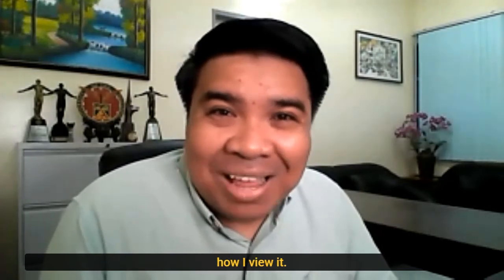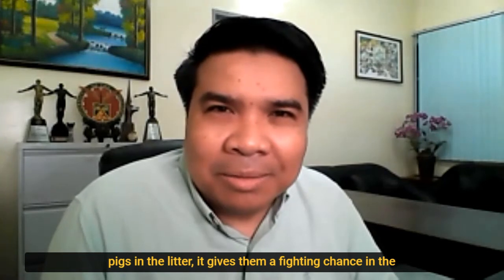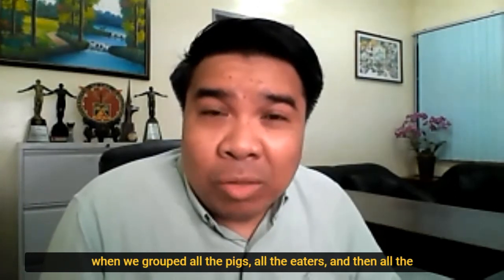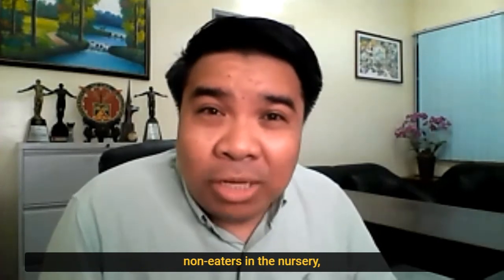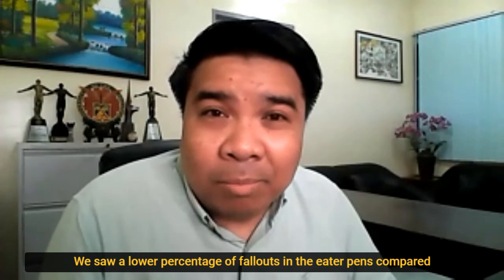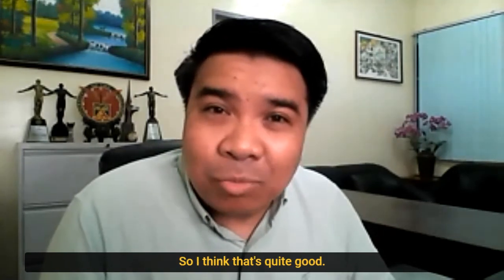And that's actually how I view it. Pre-feed is really a way to help out the small pigs in the litter. It gives them a fighting chance in the nursery. And we were able to demonstrate that when we grouped all the pigs — all the eaters and all the non-eaters — in the nursery. We saw a lower percentage of fallouts in the eater pens compared to the non-eater pens. So I think that's quite good.